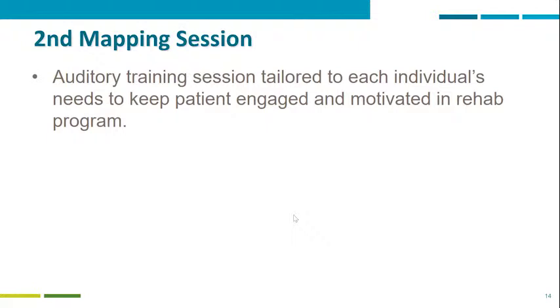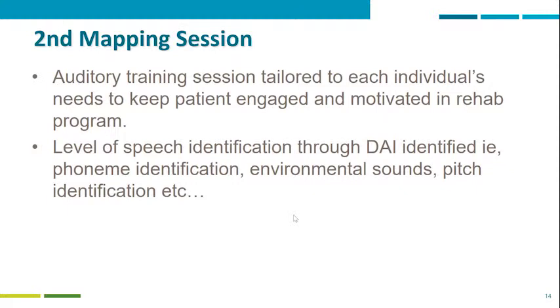Another important aspect to keep patients engaged is to tailor to each individual's needs. We use different materials and try to identify with the patient what means something to them. If they like books, we use audiobooks. If they like small videos or documentaries, that is what we use. For younger kids and teenagers, we find subjects of special interest to keep them motivated and engaged in the rehab program.